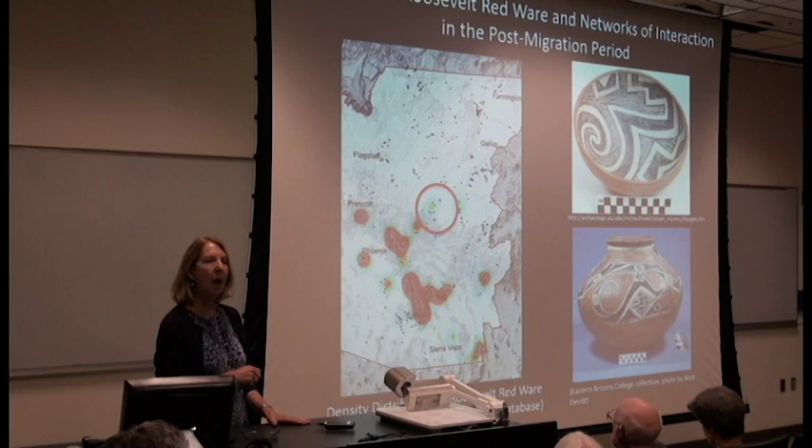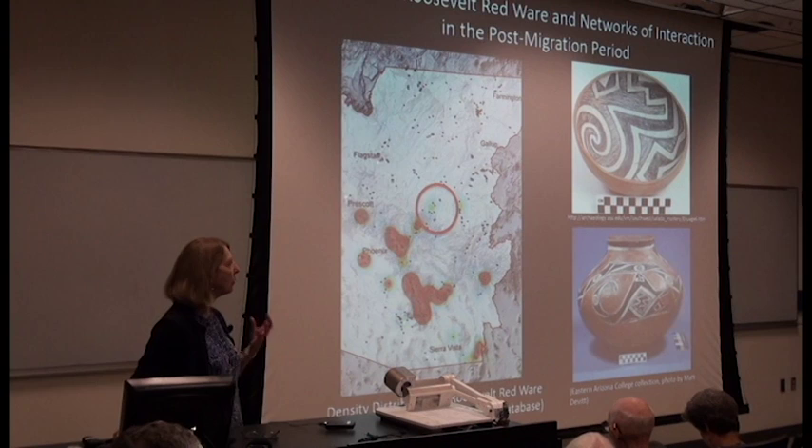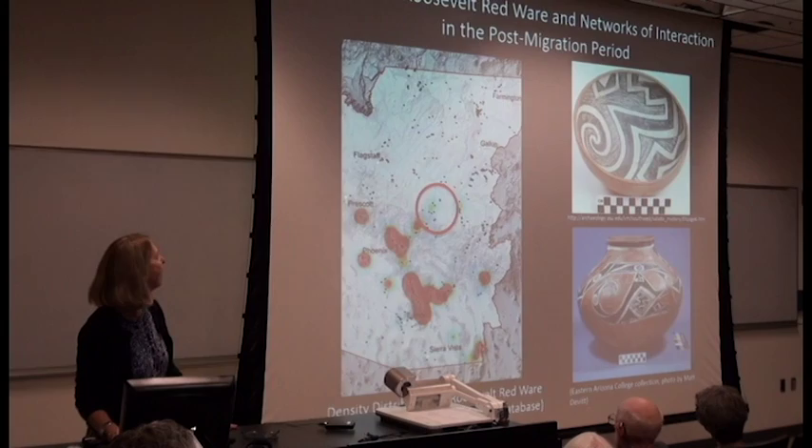The genesis of Roosevelt Redware is also in the Silver Creek area. Susan Stinson's master's thesis was able to demonstrate this. Here you can see the Pinto Polychrome, which is an early form. The earliest tree-ring dated Roosevelt Redware is from right above the rim, as well as from a site very close to Grasshopper.